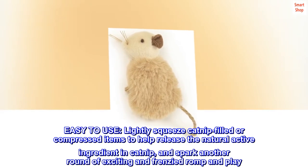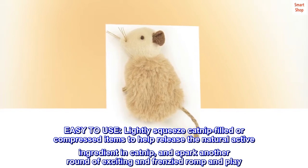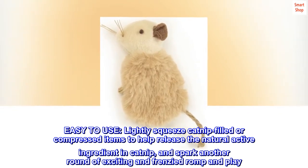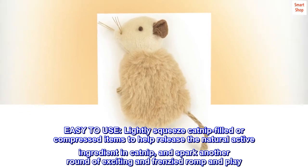Easy to use. Lightly squeeze catnip-filled or compressed items to help release the natural active ingredient in catnip, and spark another round of exciting and frenzied romp and play.